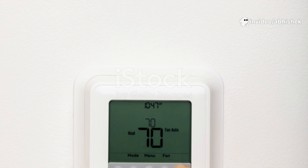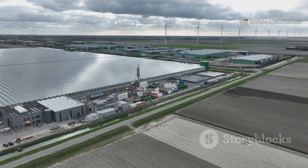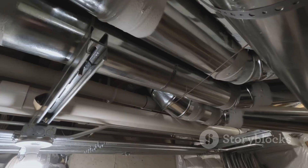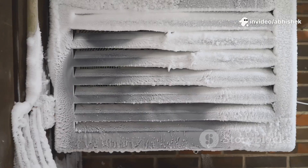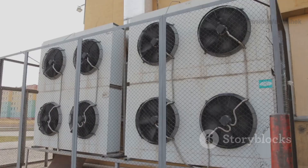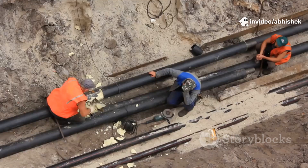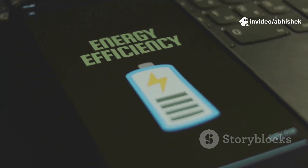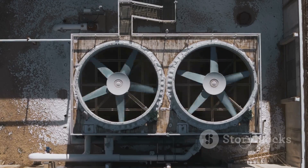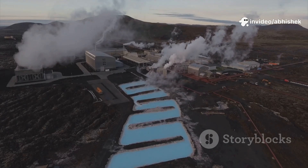When summer hits, most people crank up the A.C. and watch their bills soar. But just a few feet underground, the earth stays cool year-round — nature's perfect air conditioner. Geothermal cooling uses this stable temperature to chill your home for a fraction of the cost. The simplest method? Earth tubes: long pipes buried underground that cool incoming air before it enters your house. A small fan moves the air, using a tiny fraction of the energy of a standard A.C. You can build this yourself with basic materials and a bit of digging. The result: fresh cool air all summer with up to 80% less energy use. It's reliable, low-maintenance, and proven. Sustainable comfort is right beneath your feet.